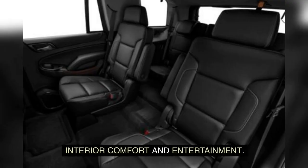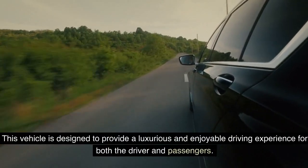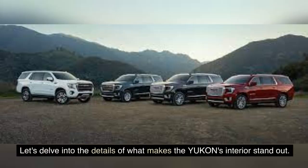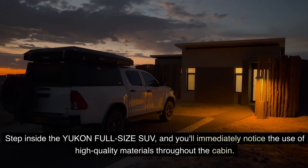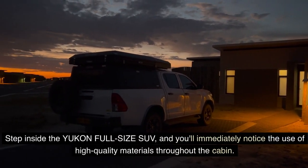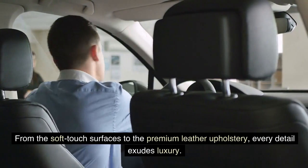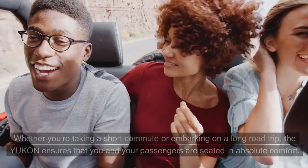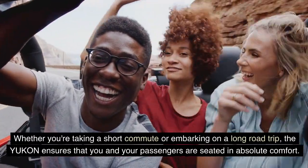Interior comfort and entertainment. When it comes to the interior of the Yukon full-size SUV, you can expect exceptional comfort and entertainment. This vehicle is designed to provide a luxurious and enjoyable driving experience for both the driver and passengers. Step inside and you'll immediately notice the use of high-quality materials throughout the cabin, from soft-touch surfaces to premium leather upholstery. The seats are designed with utmost comfort in mind, ensuring that you and your passengers are seated in absolute comfort on any journey.